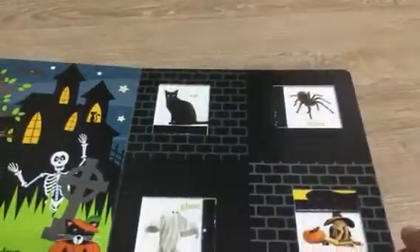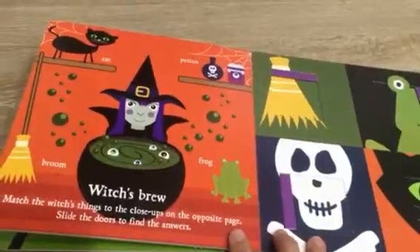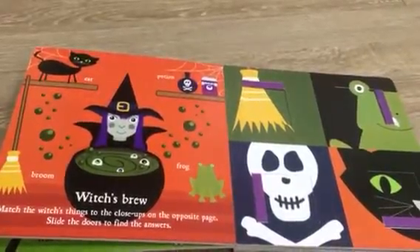Spider cat! Witch's brew — match the witch's things to the close-ups on the opposite side. Slide the doors to find the answers.